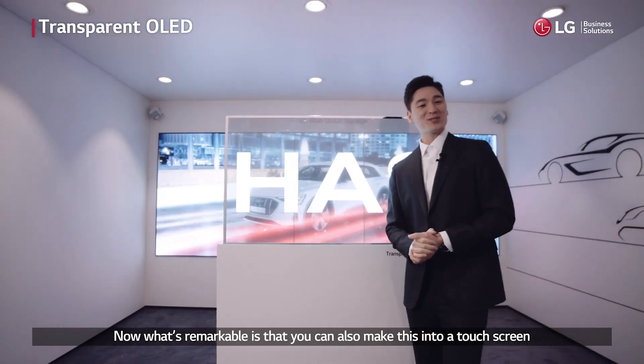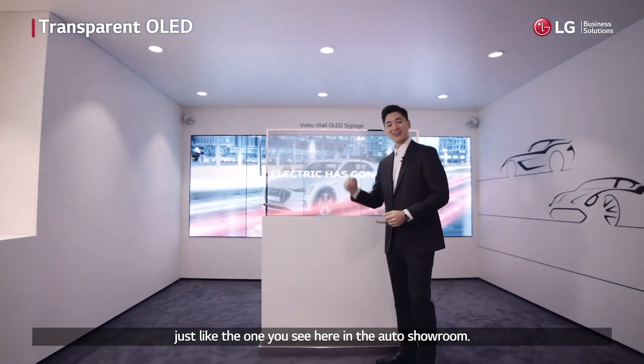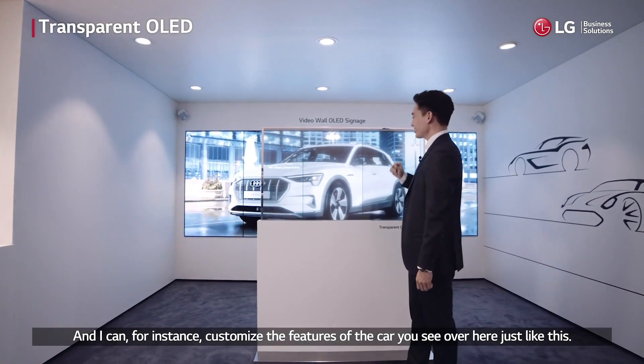Now what's remarkable is that you can also make this into a touch screen, just like the one you see here in the auto showroom. And I can, for instance, customize the features of the car you see over here, just like this.